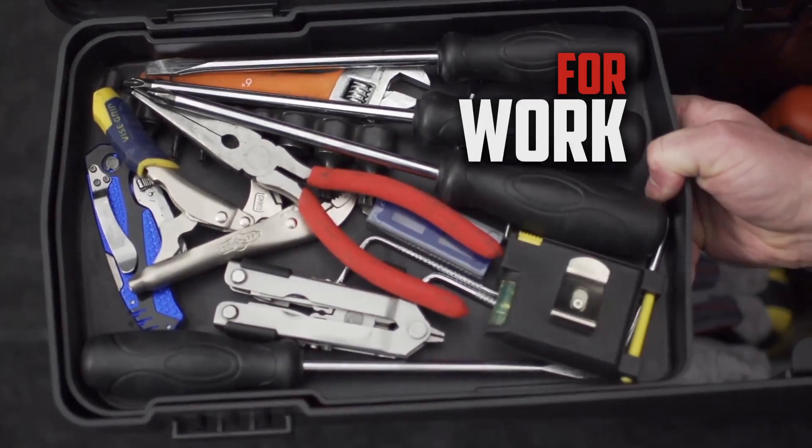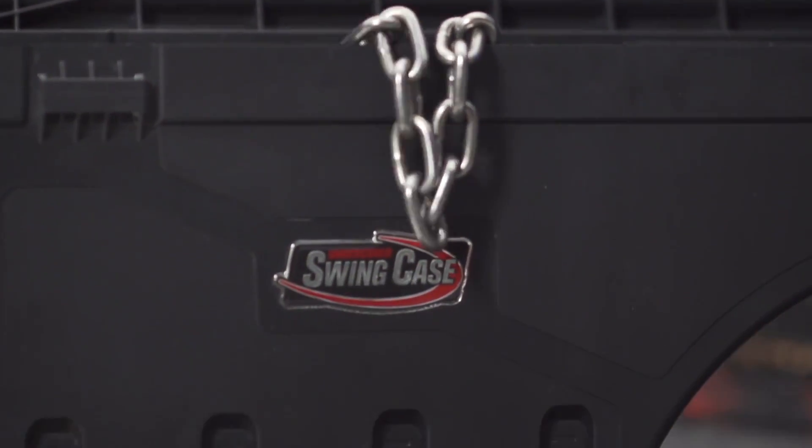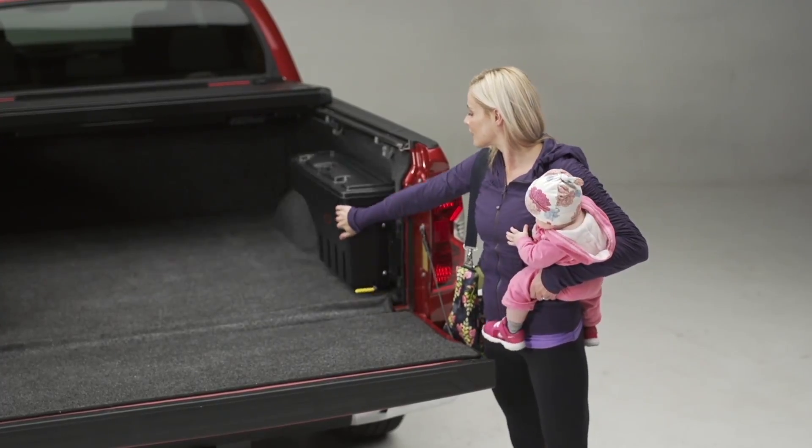Perfect for work, for play, or unexpected emergencies. Built for truck guys by truck guys, but easy enough to handle — mom can use it.